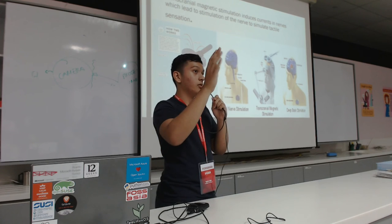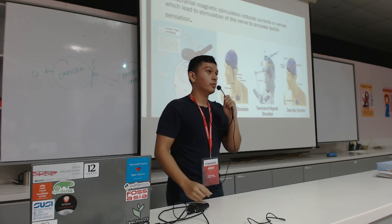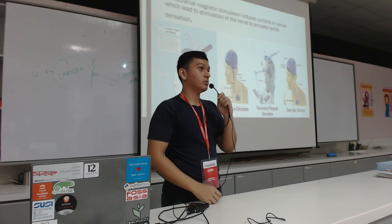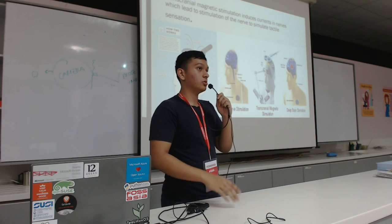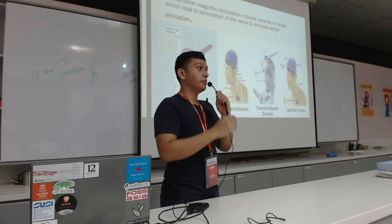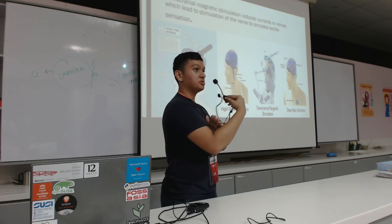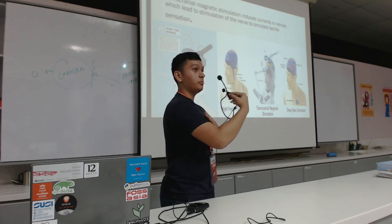My arm only has one degree of rotation, which is in the wrist, because otherwise you need too many servos. But the soft robotic arm has much more degrees of motion. I'm assuming the person is amputated at the forearm, so I didn't build that part on.